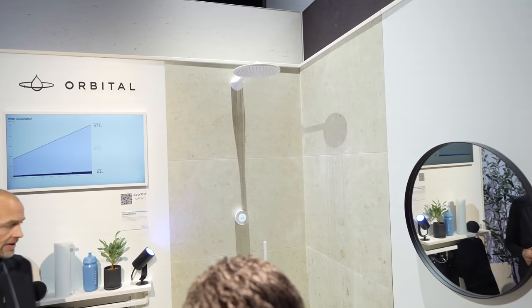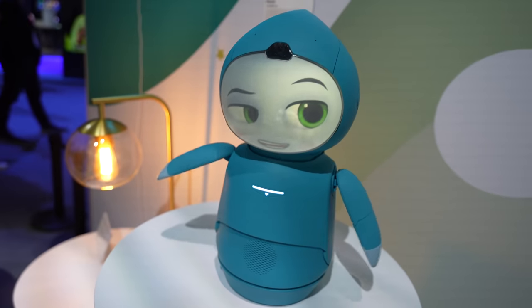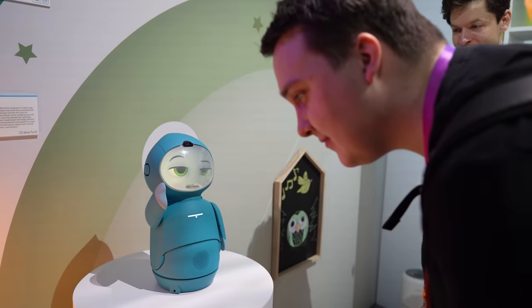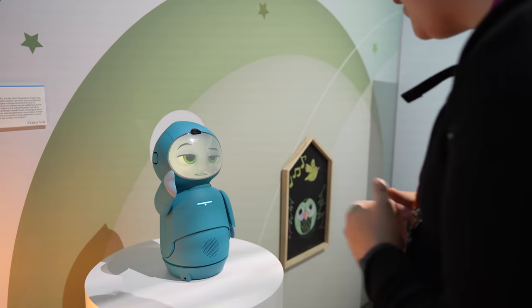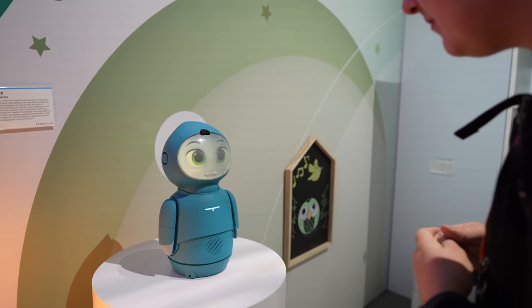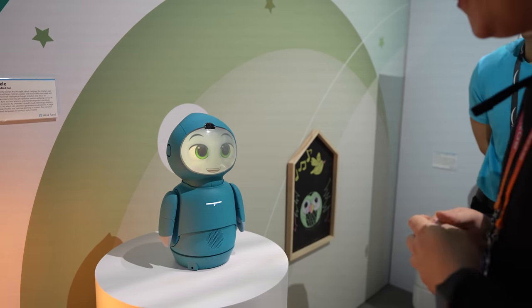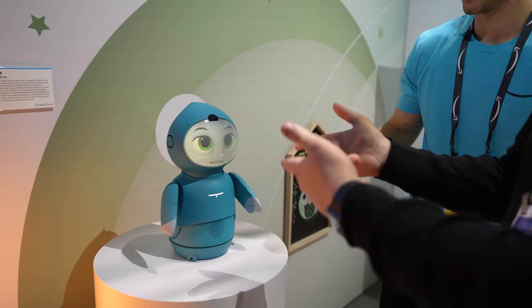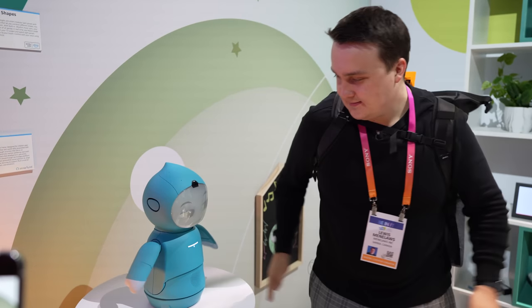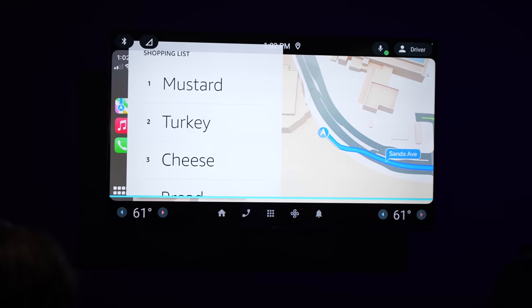Or a shower that measures your carbon footprint. Or this little robot that's your companion. Similar to other booths at CES, it was mostly targeted towards consumers. When I asked some of the people there about developer experience, they really didn't know what to say.